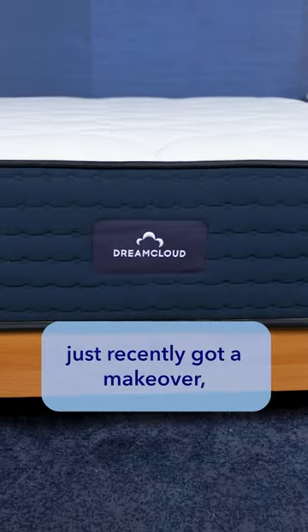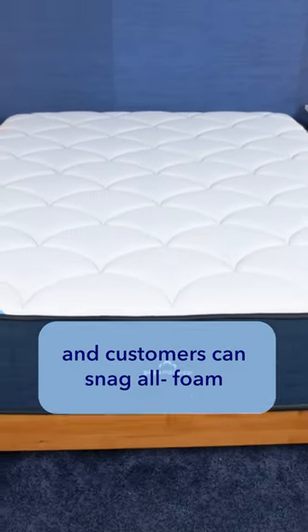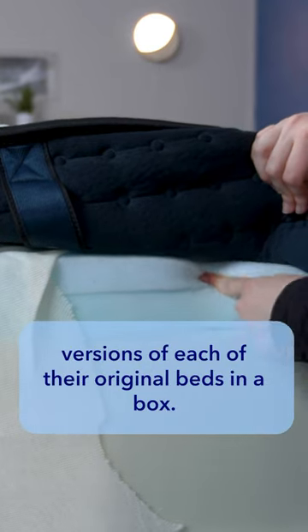DreamCloud's original luxury hybrid mattresses just recently got a makeover, and customers can now snag all-foam versions of each of their original beds in a box.